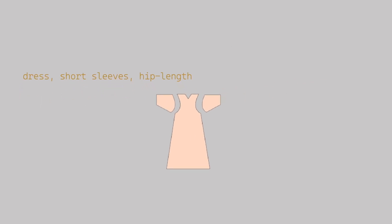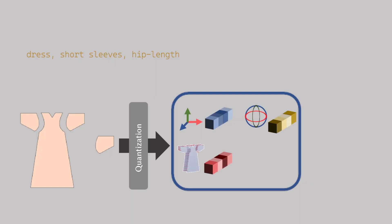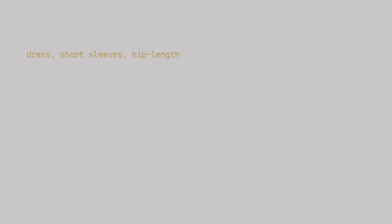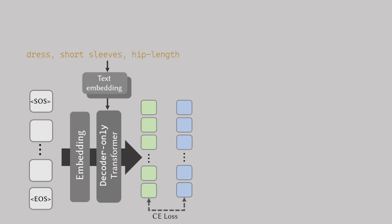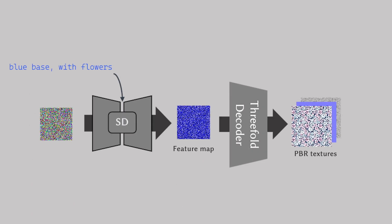For training Sewing-GPT, we design a quantization process to convert each component of the sewing pattern — containing translation, rotation, stitching information, and panel edges — to a sequence of tokens. Once we train a decoder-only transformer, it enables us to generate the tokens auto-regressively and further de-quantize them to sewing patterns. We also fine-tune a stable diffusion with three decoders to generate PBR textures.